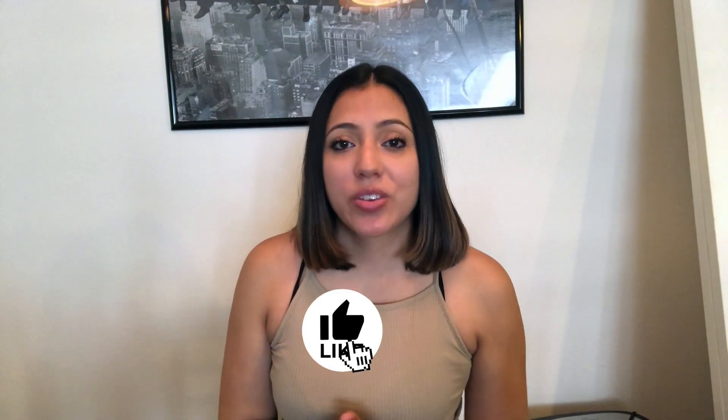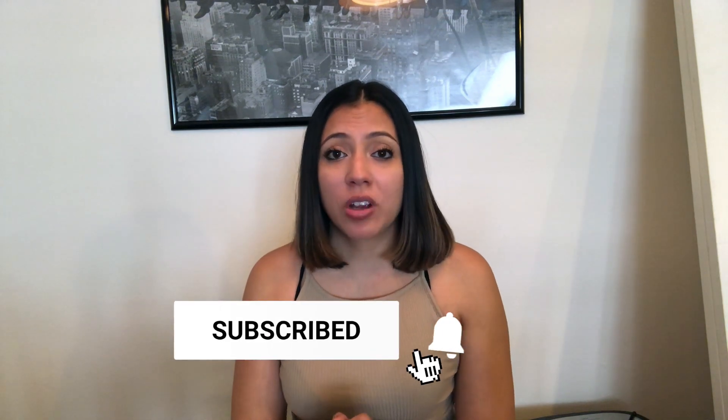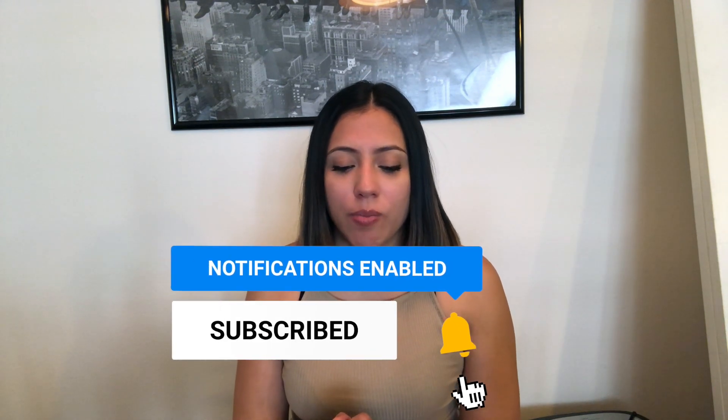Hey guys, what's up? This is Stephanie and welcome back to my channel. So in the video today I'm going to be discussing my pharmacology class. I know most of the comments and questions I get via email is that a lot of students are really scared of pharmacology to start for didactic year.